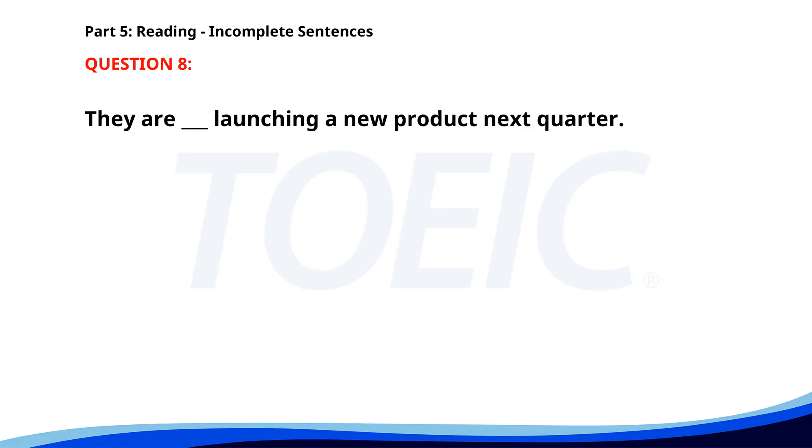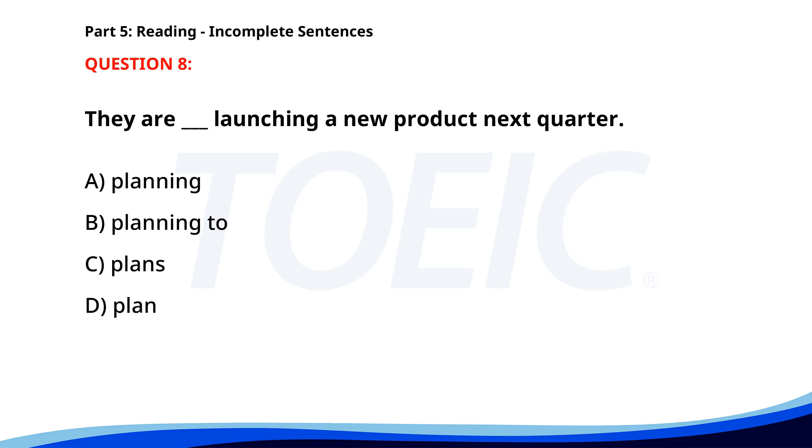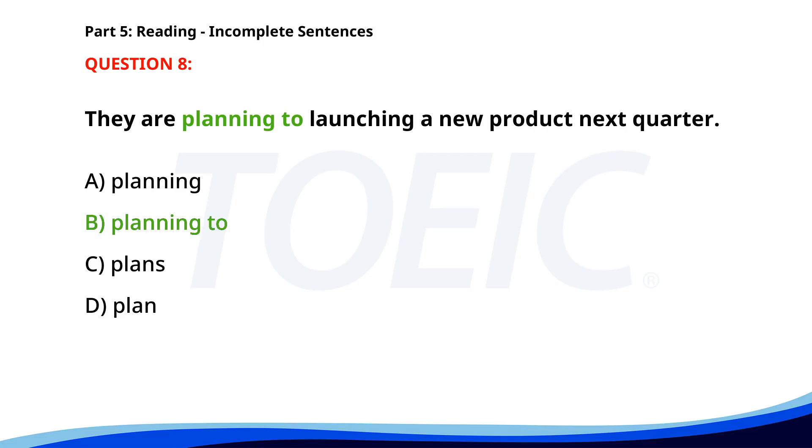Number 8. They are ___ launching a new product next quarter. A. Planning. B. Planning to. C. Plans. D. Plan. The correct answer is B: Planning to.